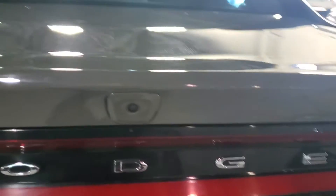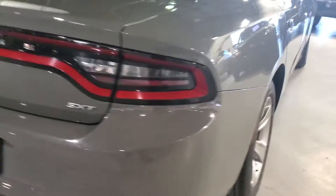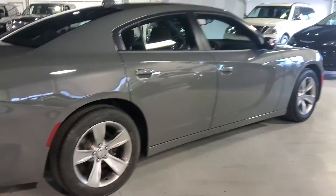Taking a quick look outside the vehicle — it is equipped with a backup camera. Rolling around the car, it's an absolutely beautiful shape with no major dents or scratches.